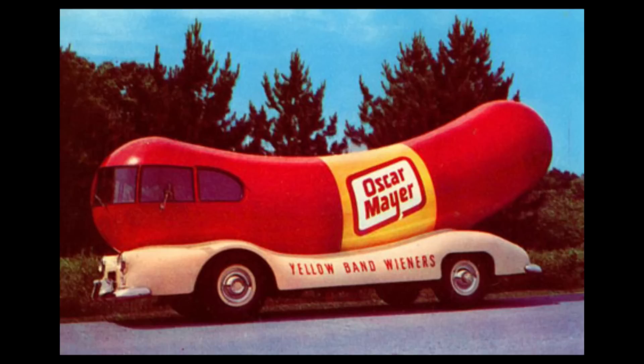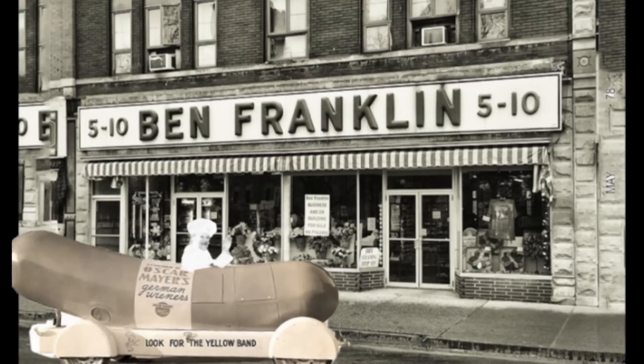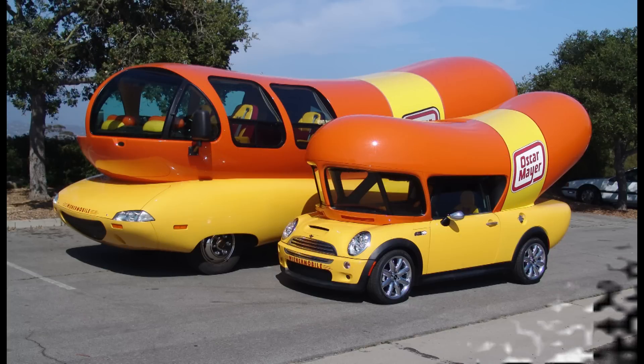A little history for all you Wienermobile fans: Oscar Mayer was a German immigrant who came to Chicago in the 1870s. In 1936, Oscar Mayer's nephew Karl Mayer came up with the idea of a Wienermobile. It was 13 feet long and began cruising in the windy city of Chicago.